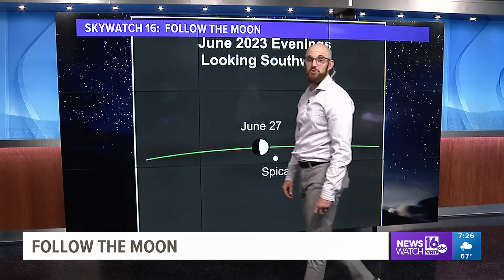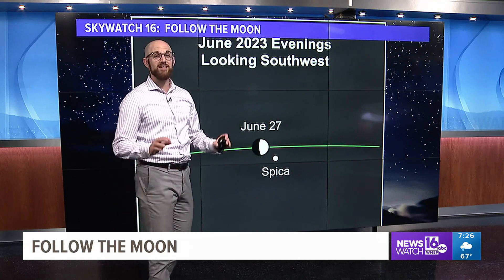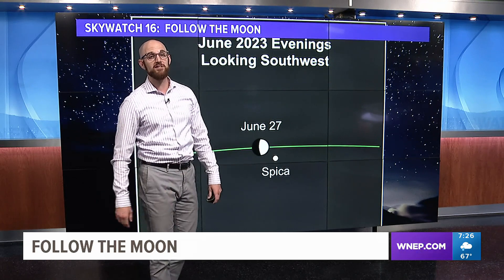This all starts tonight on June 27th. Look for our waxing gibbous moon near the star Spica. Spica is the brightest star in the constellation Virgo.